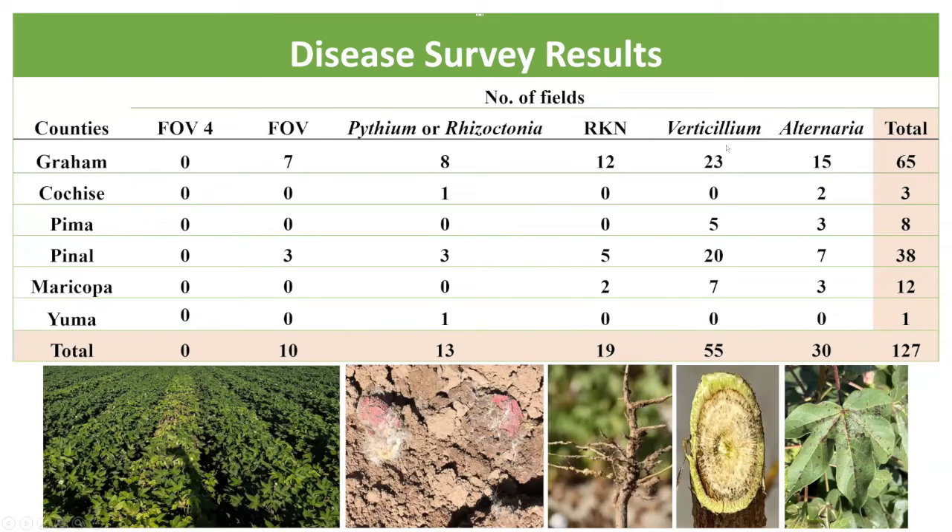As for verticillium wilt, we found a number of fields with it. Last year — something I had not seen in 2020 — for some reason we had more verticillium wilt in 2021. And again, we had a number of fields with the alternaria leaf spot.